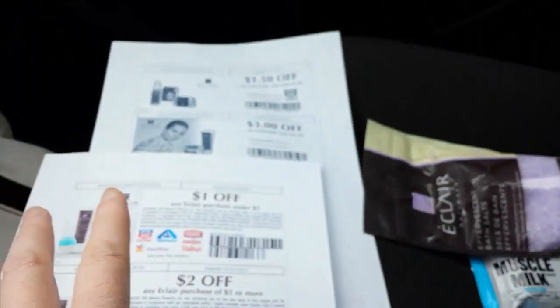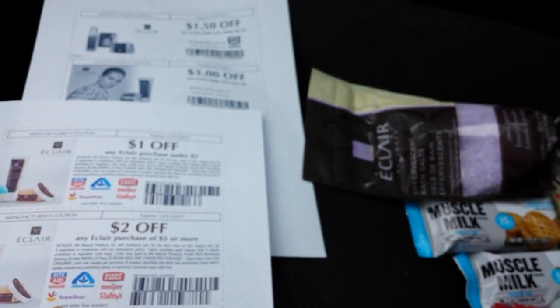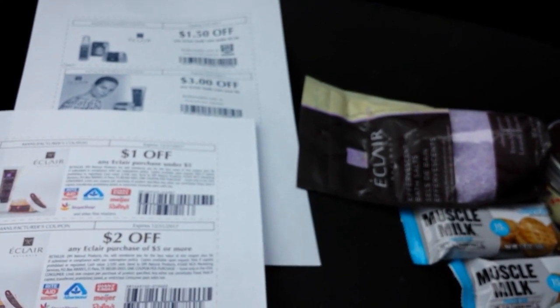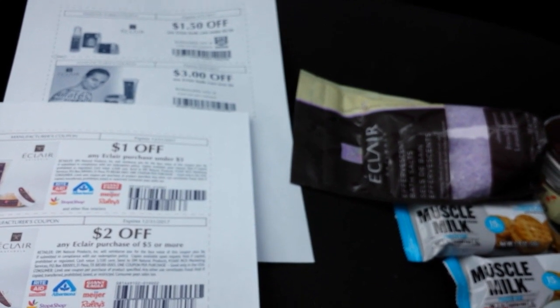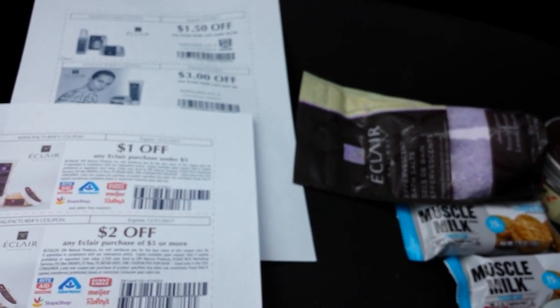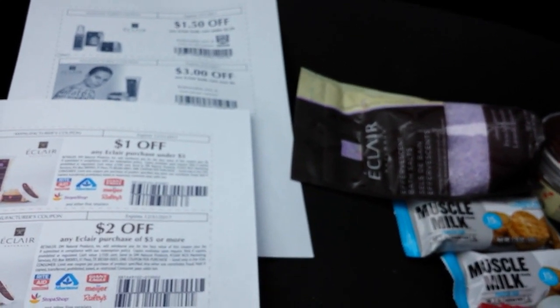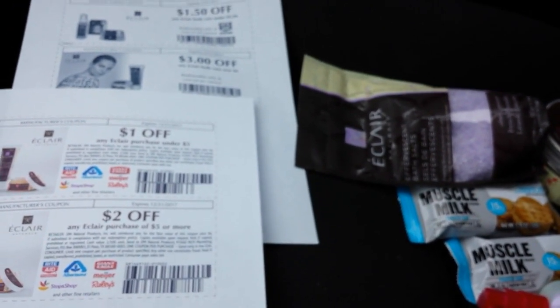Lots of questions about where to get these coupons — they're on Eclair's website, and I think there's a video you have to watch. I actually just did an internet search for 'Eclair Naturals coupon' and the links are posted on blogs all over the internet. I originally got them off of Slick Deals.